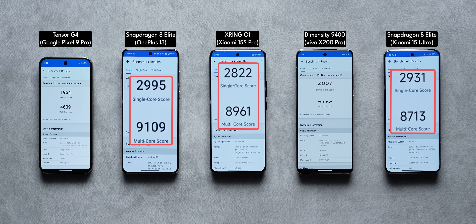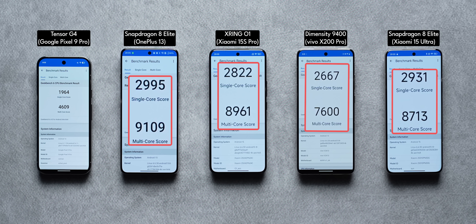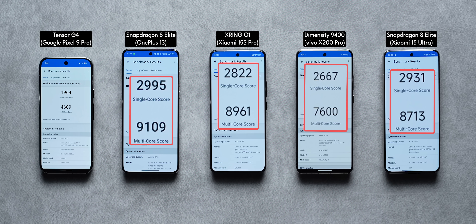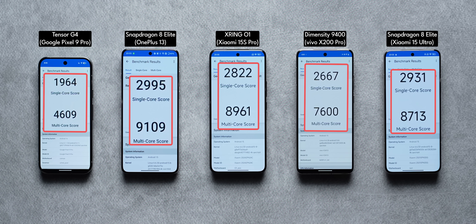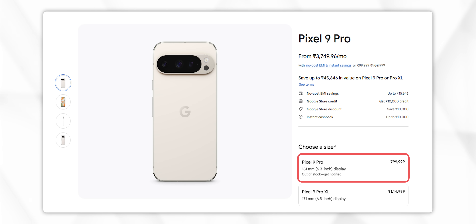In comparison, the X200 Pro with the Dimensity 9400 comes very close but doesn't breach 8,000 in multi-core, going to about 2.6K in single-core, which is also pretty good. The Tensor G4 inside the Pixel 9 Pro — a flagship phone costing nearly a lakh — delivers performance that is, again, just Pixel being Pixel.